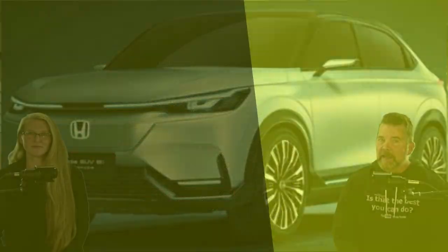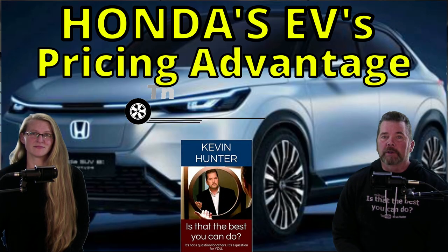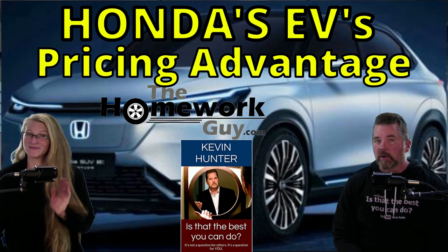Honda's EVs will get a leg up on pricing thanks to GM. Hi, I'm Kevin Hunter, The Homework Guy, here today with Amazing Elizabeth, The Homework Gal.